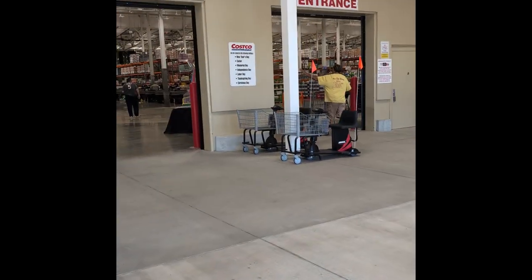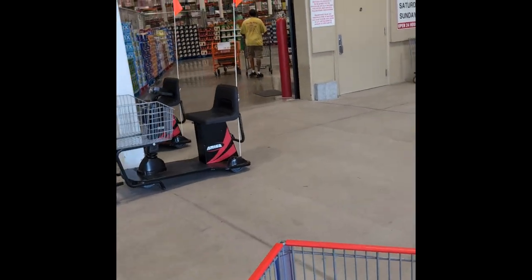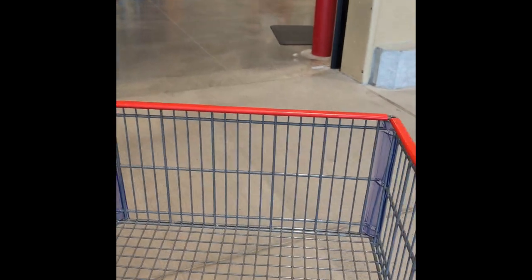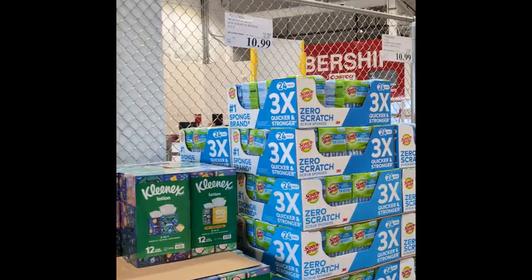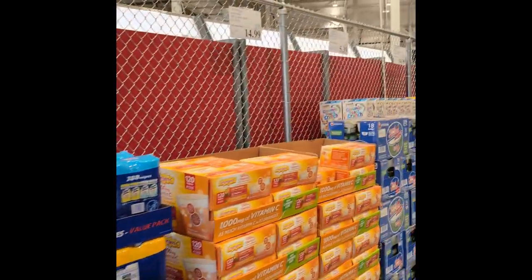It pretty much looks like a regular Costco when you walk in. You got your exit, your entrance. You got to show your card. And just like the other Costcos, they've got the sale items right along the fence when you walk in.